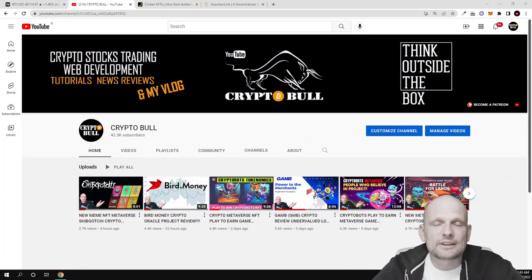Hello guys and welcome to CryptoBull. In this video we are going to take a look at a very exciting project. Yesterday I was doing my research on different new upcoming projects and I found this project which is related to cricket. I did my research and found out that this project has been created by Guardian Link.